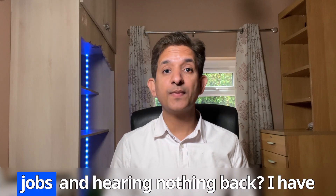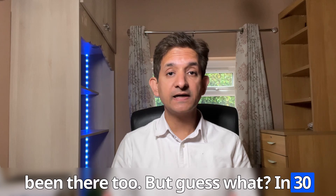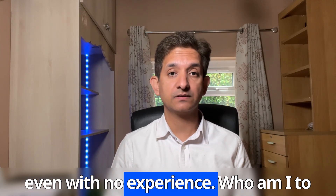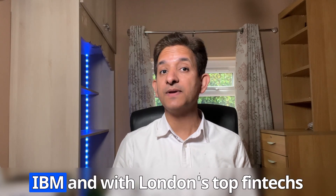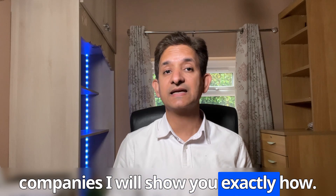Are you tired of applying to developer jobs and hearing nothing back? I have been there too. But in 30 days, you can land your first dev job even with no experience. With over 15 years in technology and collecting interviews at IBM and London's top fintech companies, I will show you exactly how.